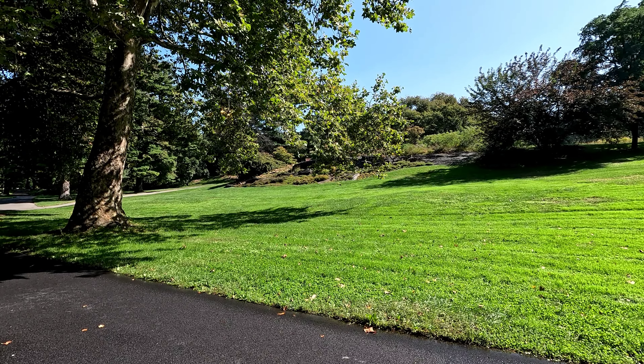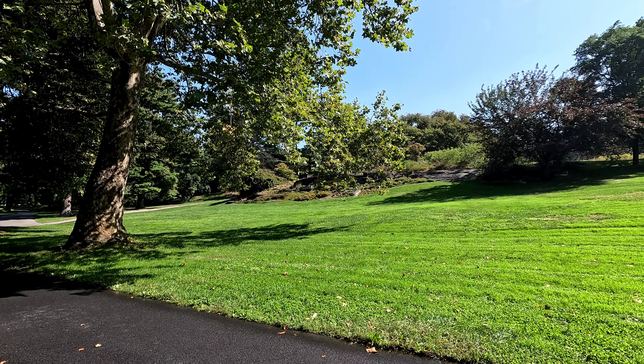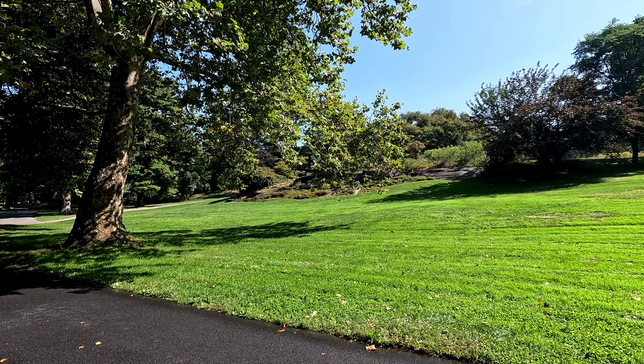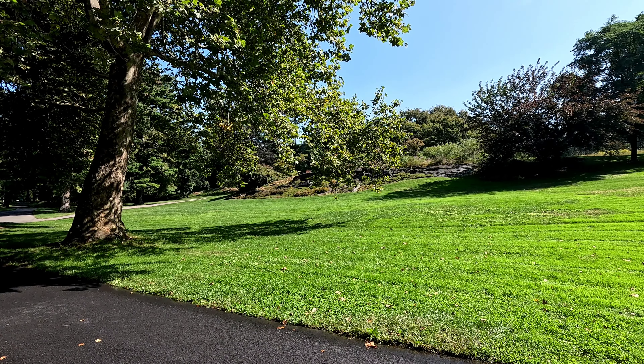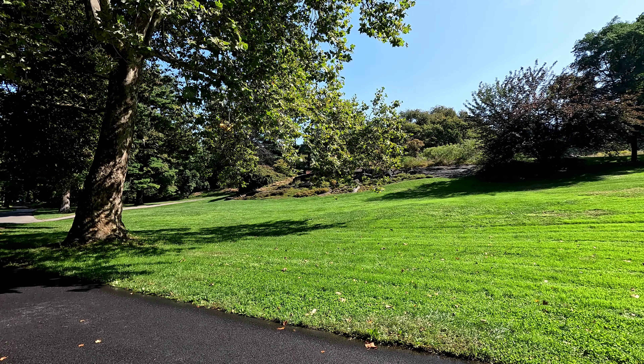As you explore, we ask that you stay on the paths to help us preserve the fragile ecosystem and keep it healthy for generations to come. Your tram driver and attendant can provide directions to points of interest and answer questions about the garden. We hope that you'll participate in one of today's programs or walking tours, listed in the daily handout.